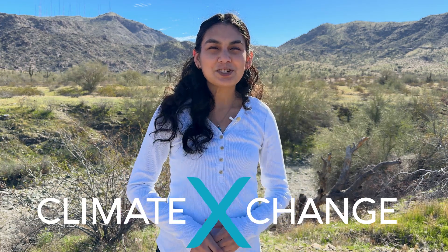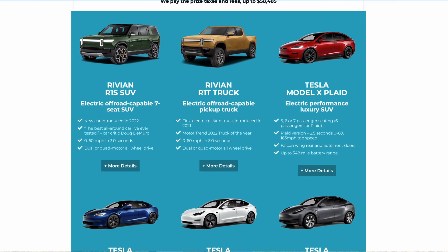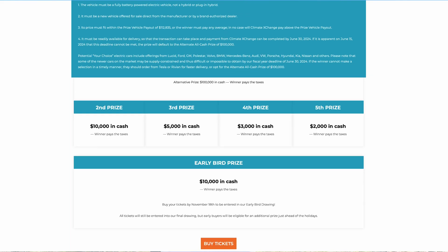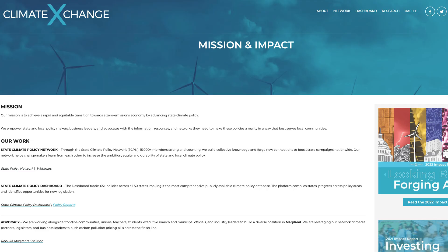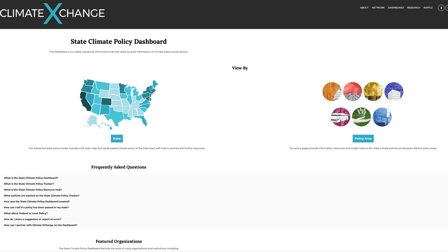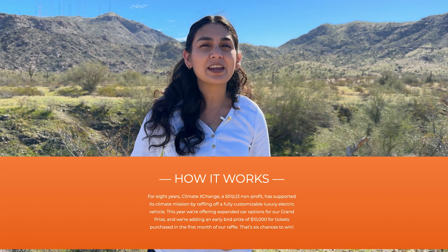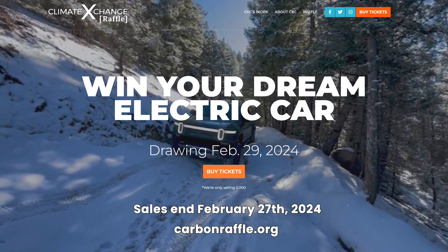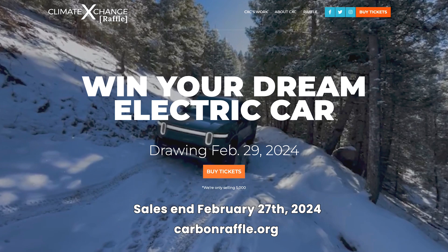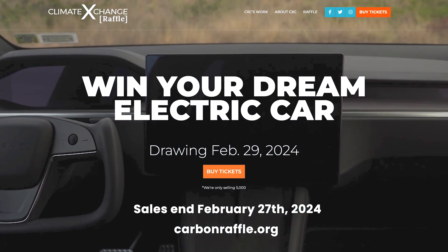Big thanks to Climate Exchange for sponsoring today's video. Win a fully customized EV worth up to $112,000 or cash prizes in their eighth raffle. They cover all taxes, home charging setup, and help order your dream car. Climate Exchange is a non-profit connecting people across the country, all working to pass state-level climate policies. They know EVs are important and the proceeds from this raffle help fund their work. There are only two weeks left to buy tickets — sales end February 27th and winners are drawn February 29th.